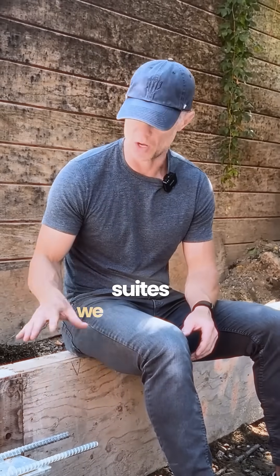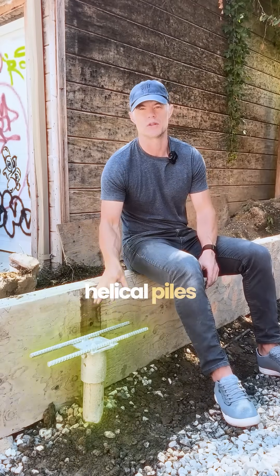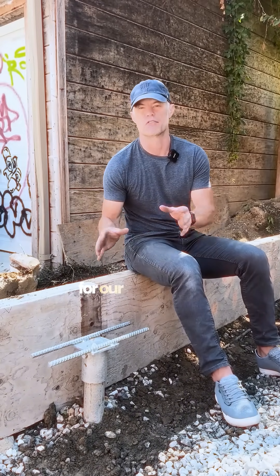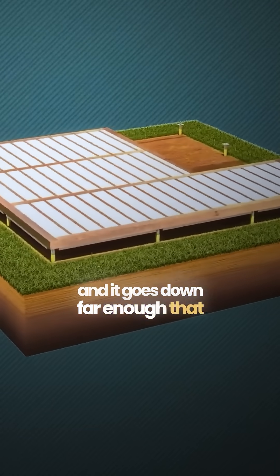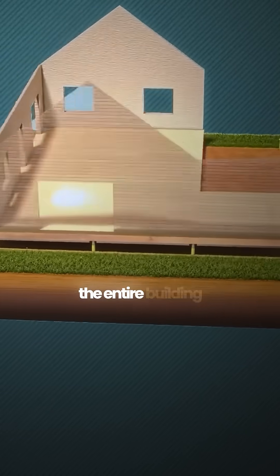On our garden suites and laneway suites we always use helical piles and grade beams for our foundation. A helical pile is essentially a giant screw that goes into the ground and it goes down far enough that it can support the weight of the entire building.